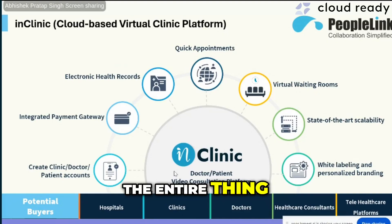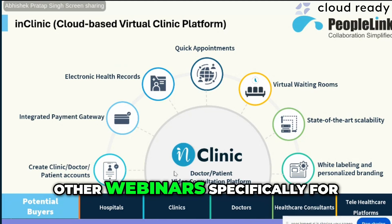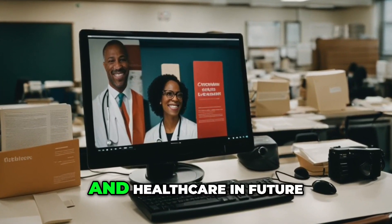We have quickly covered the entire overview and would be very keen on arranging dedicated webinars specifically for education and healthcare in the future.